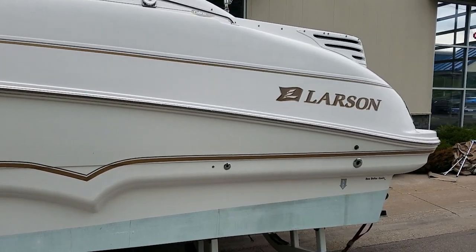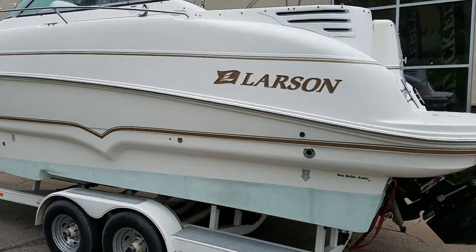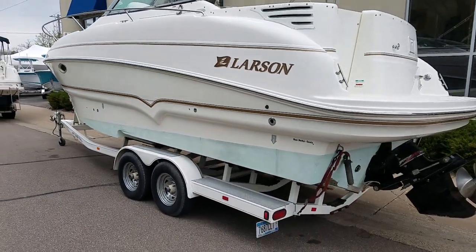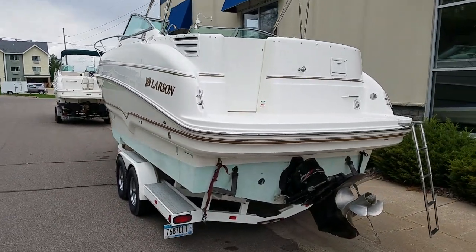This has got the dual Delta Connick hull design. It is bottom painted — actually a white bottom paint. Nice overall looking boat here. Take a walk around the back side.